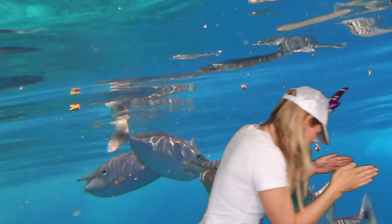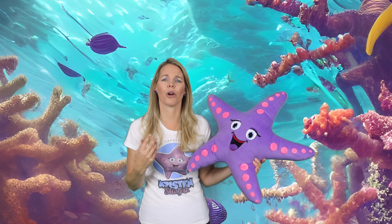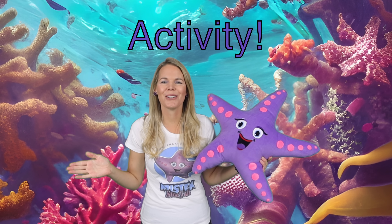You know, just like how sea creatures need a safe and nourishing environment to thrive, we also need to support our loved ones to feel safe and confident. Remember to be that bright and shining starfish that supports others that need it too. Sometimes we have to give those little fish a helping hand. Alright, let's head out and do an activity.